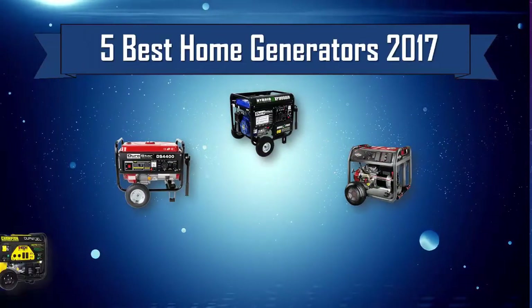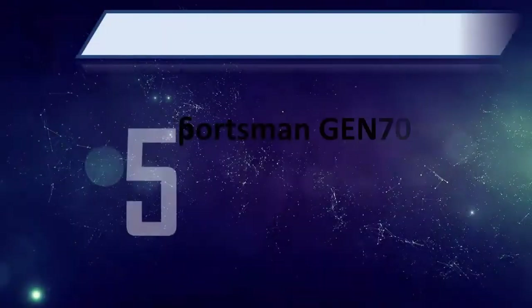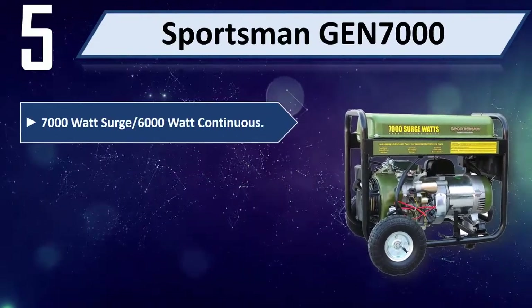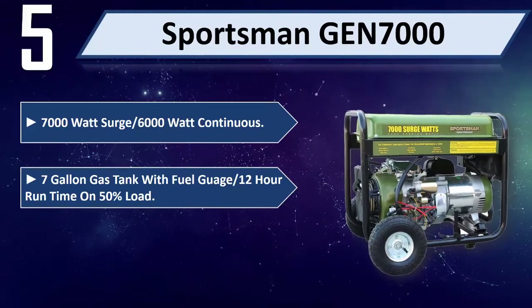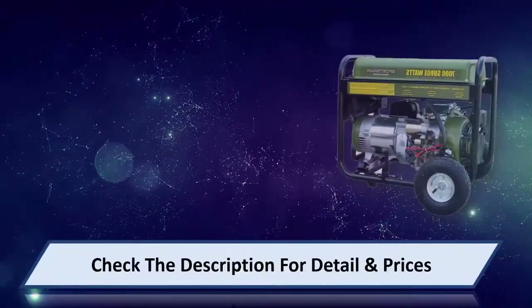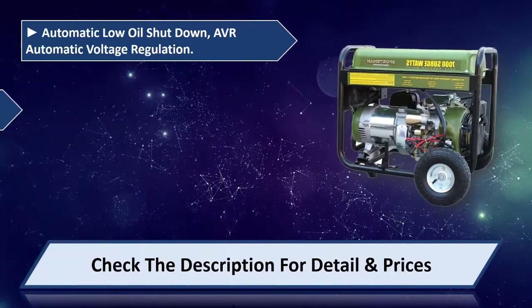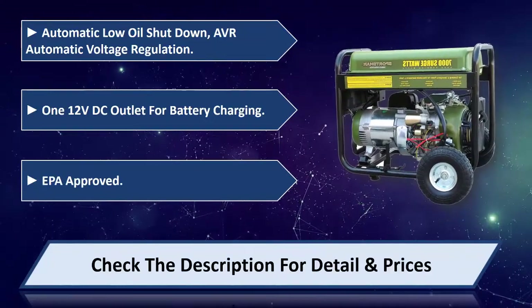Best home generators 2017. Number five: Sportsman GBN7000 — 7000 watt surge, 6000 watt continuous, seven gallon gas tank with fuel gauge, 12 hour run time on 50% load, recoil start and electric start, circuit protection, automatic low oil shutdown, automatic voltage regulation, 12V DC outlet for battery charging, EPA approved. Please check the description for details and prices.